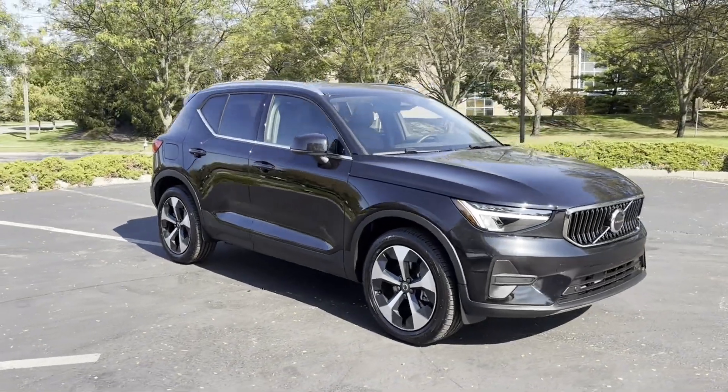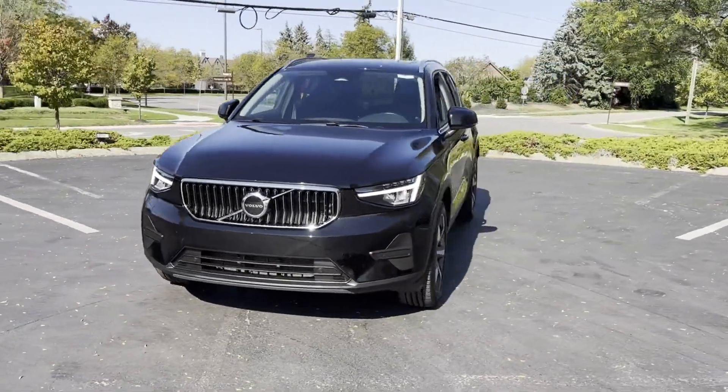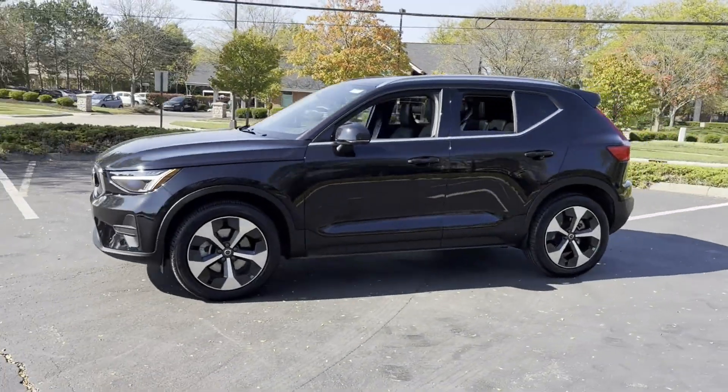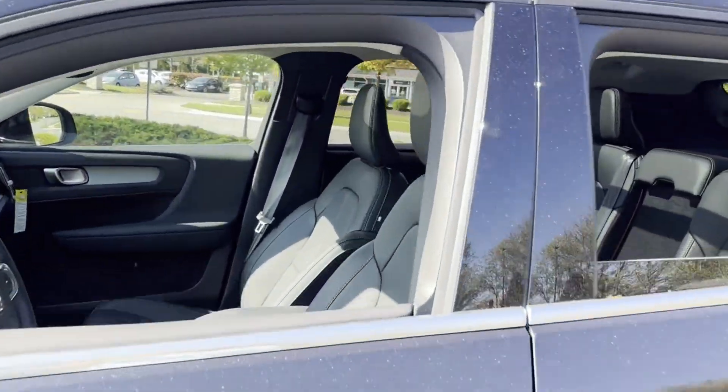2024 Volvo XC40. With less than 6,000 miles on the odometer, this SUV offers space as well as power and performance. Designed with its driver and passengers in mind, with features like these.